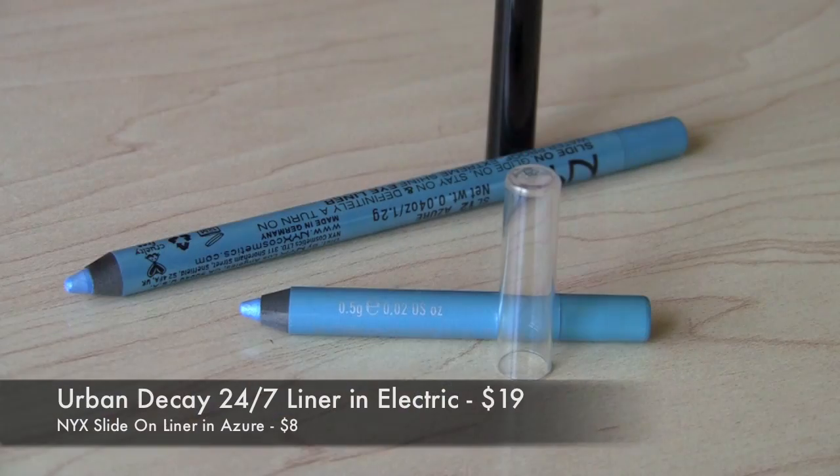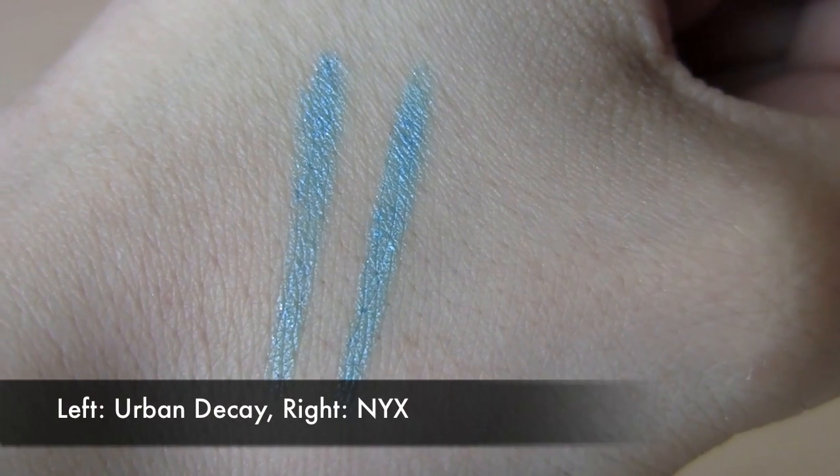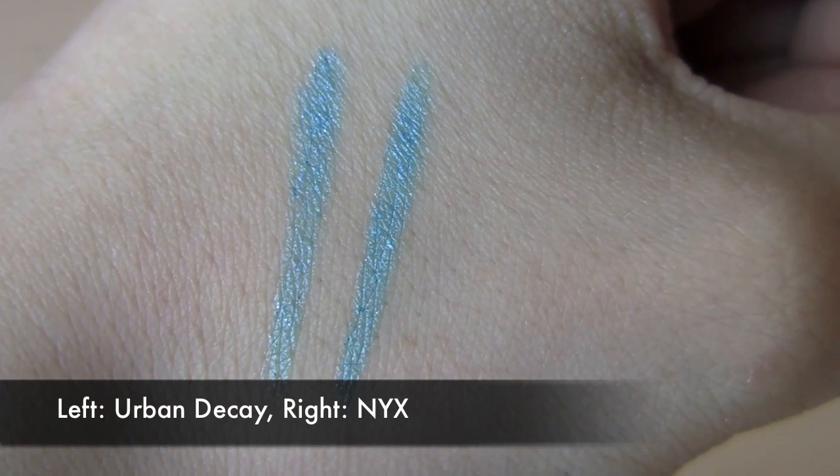The Urban Decay 24-7 pencils are really comparable to the NYX Slide-On liners, and I've got a couple more recommendations. The Urban Decay 24-7 in Electric is great for the trend of popping your lower lash line with a bright teal color — it's like a light turquoise and really pretty. A great drugstore shade that mimics that tone exactly is the NYX Slide On Liner in Azure, giving you the very same look, same staying power, gorgeous color for summer.